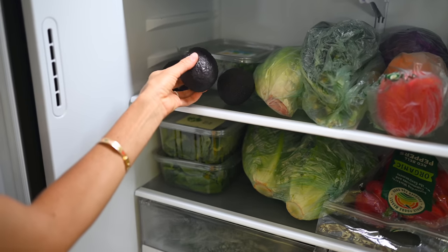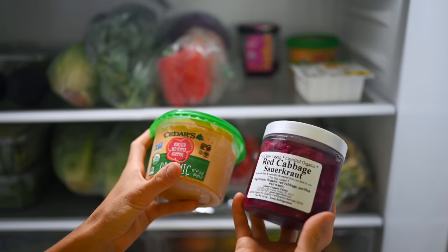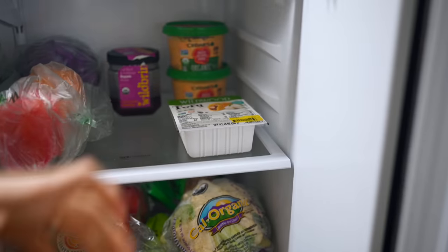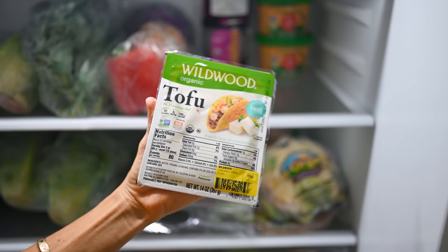Here's another trick: once avocados ripen on your countertop, pop them in the refrigerator and that will stop the ripening so they'll remain at their current state of ripeness and be perfect for days to come. We are also hummus fanatics, so we keep a couple of big tubs of hummus on hand — it's great to take to the beach with carrots. We also keep sauerkraut — me and Max are huge fans on our salads — and then some tofu which we like to bake for dinner time.